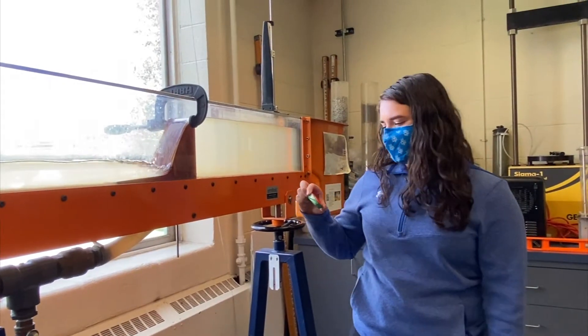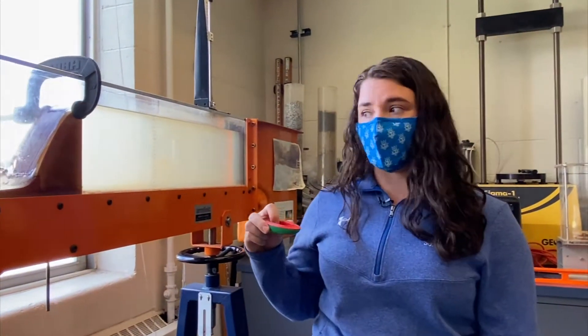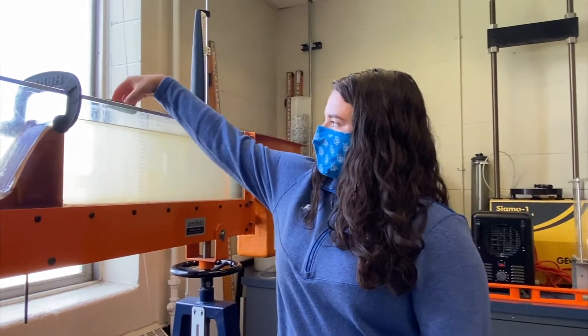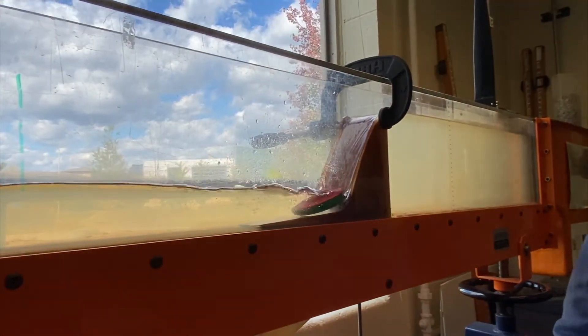So here we're going to simulate what happens when you go over a spillway in a canoe and there's a severe hydraulic jump at the bottom. See how the hydraulic jump pulls the canoe underneath the water and it can't get out.